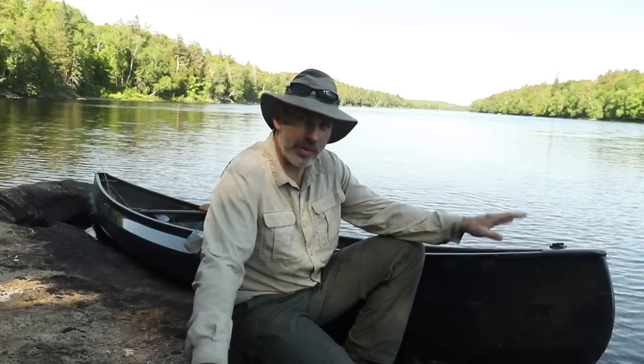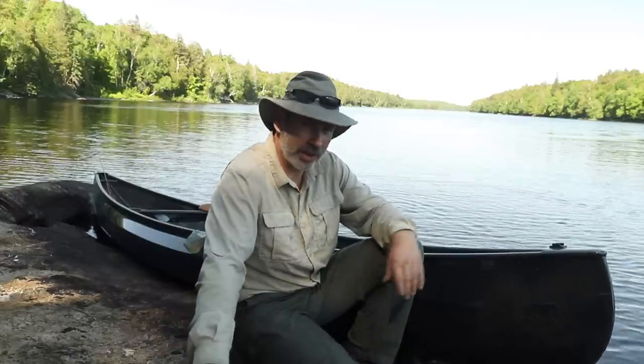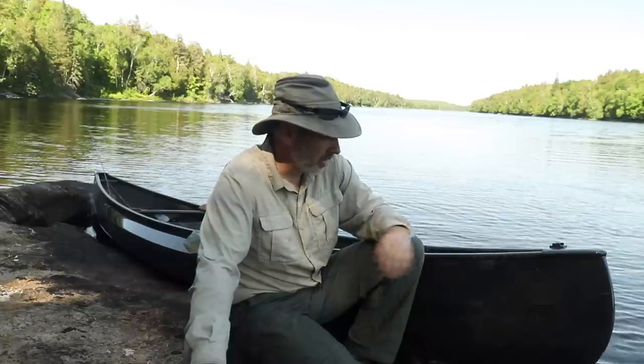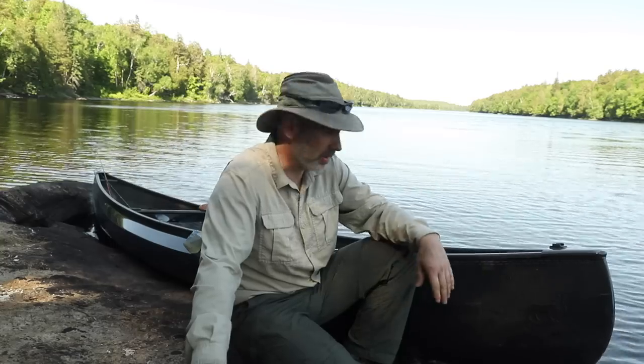I'm really happy with it. Like I said, 34 pounds — it's manageable, it's tough. I don't baby my equipment; I put it through heavy, hard use, and this is going to be no different. I'm happy with the way it's been standing up so far.